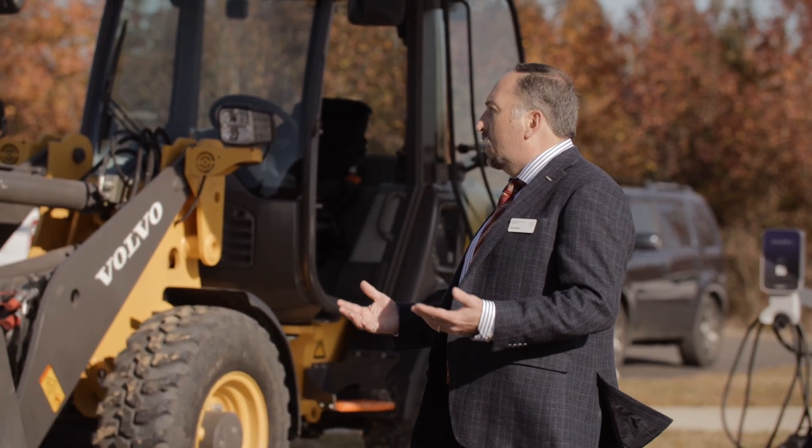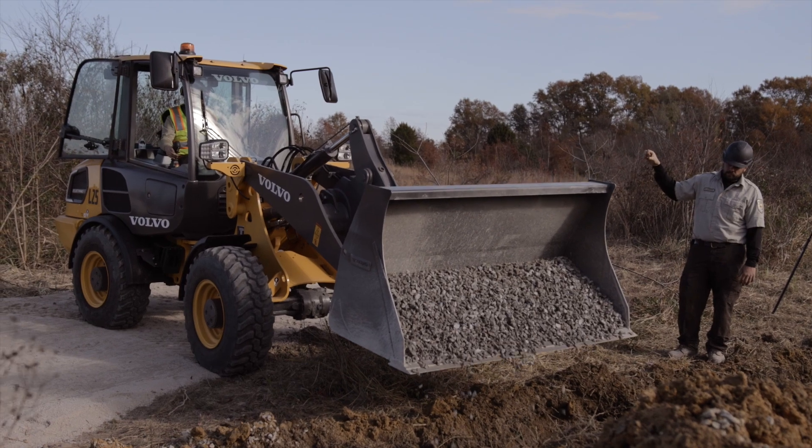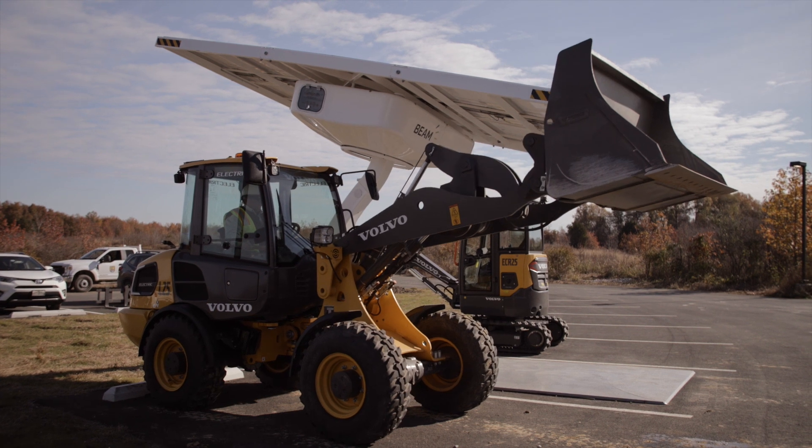Environmental care has always been a core value at Volvo — it's something that's in our DNA. We're very concerned with leaving a healthy and sustainable environment and footprint for generations to come. This is the first step in Volvo's journey towards more sustainable footprints.